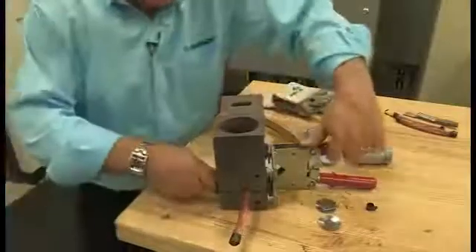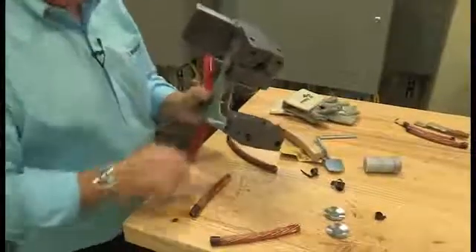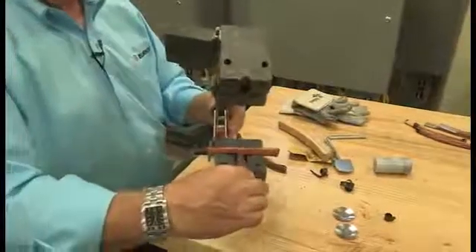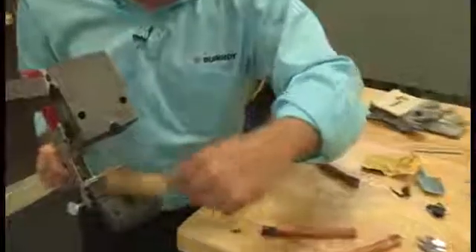What we're going to do next is an exothermic weld using a T-connector with a carbon mold that will allow a run cable and then a tap off. This would be considered our run cable and we're going to tap off to another location. We're going to first clean the mold — we use a soft bristle brush so that we don't damage the carbon mold. If we were to use a wire brush, we would actually take material away from the mold and cause it to start leaking and wearing out.